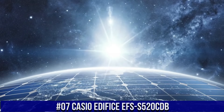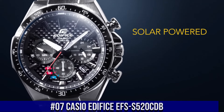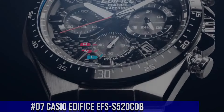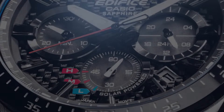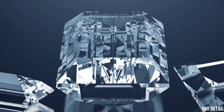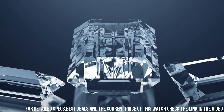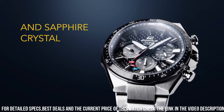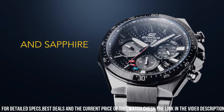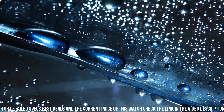Gorgeous dial, solar powered, battery level indicator, stopwatch, 100 meter water resistance, date display, stainless steel band, black ion plated bezel. Item shape: round. Dial window material type: mineral. Display type: analog. Clasp type: fold over buckle.